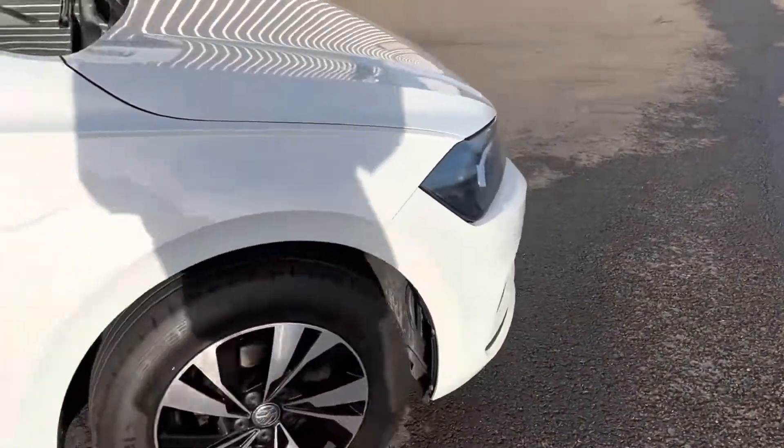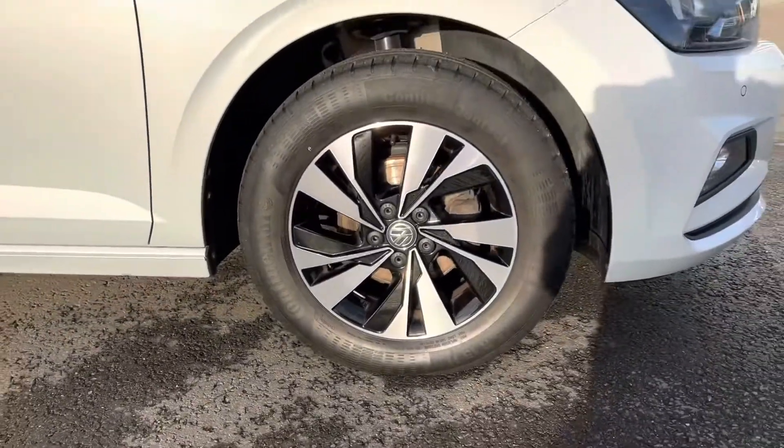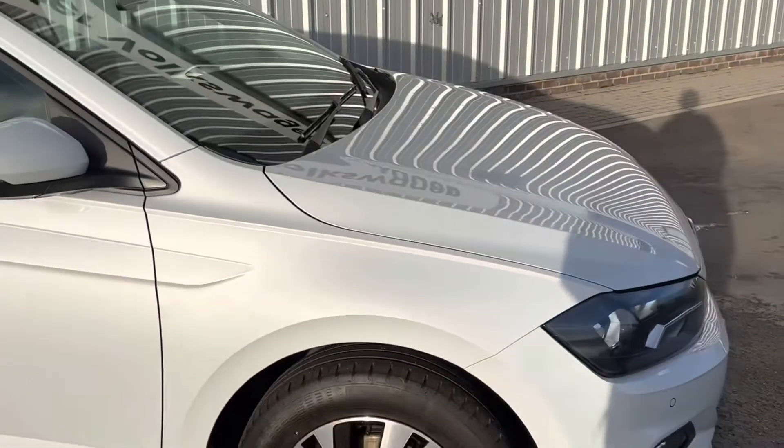I'll show you the wheels — you can see they've got a really bright sparkle to them. You can clearly see the diamond cut finish. Beautiful.